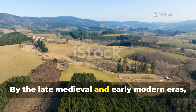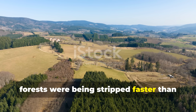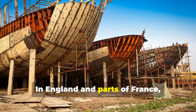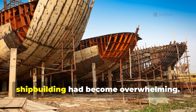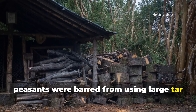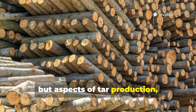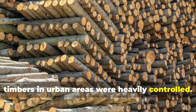By the late medieval and early modern eras, governments noticed that tar-rich pine forests were being stripped faster than they could regrow. In Scandinavia, tar pits consumed entire stands of slow-growing pine. In England and parts of France, regulations limited who could produce wood tar, because its demand in shipbuilding had become overwhelming. In some regions, peasants were barred from using large tar kilns because they threatened strategic timber reserves. The method itself wasn't banned outright, but aspects of tar production, high-resin pine harvesting, and even the use of certain tar-treated timbers in urban areas were heavily controlled.